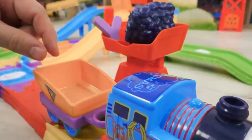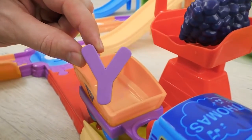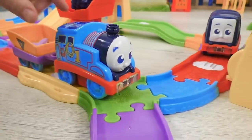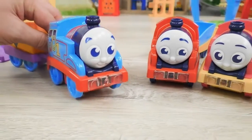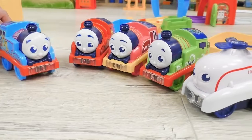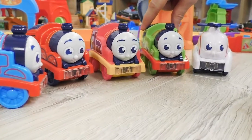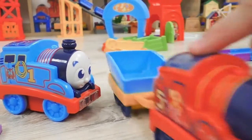Oh, look! Thomas has found something! This is letter Y. Excellent! Now Thomas needs to collect all the other letters. And it seems like Thomas is not going to make it himself, and he will need some help from his friends. Percy, Rosie, and James have rushed to the search of the letters.